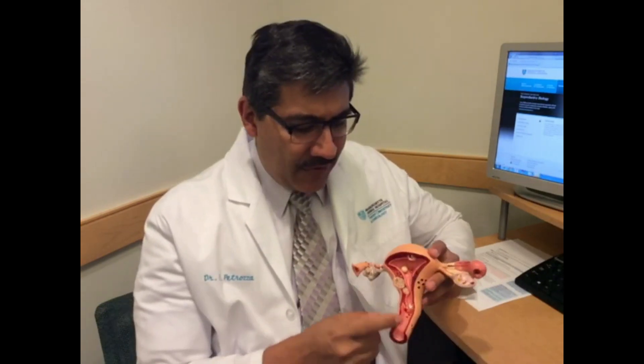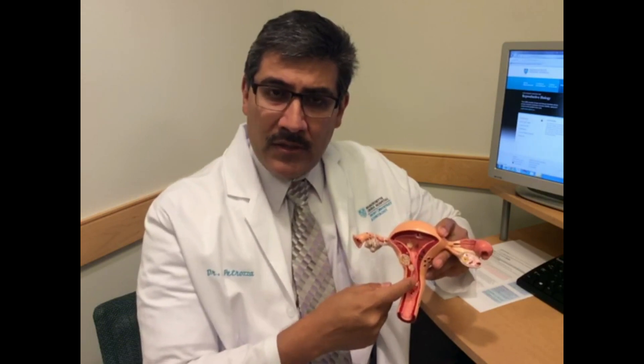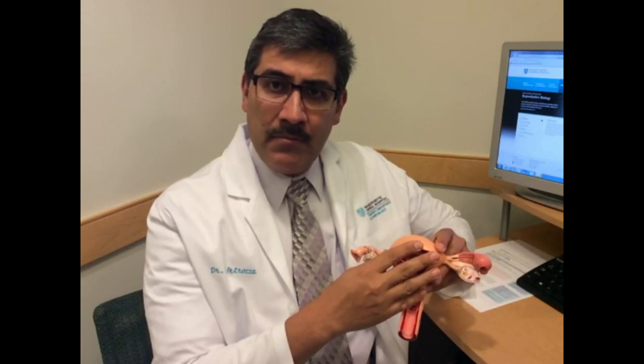A hysterosalpingogram is a test that's done in our radiology department. In this test, a catheter is placed through the cervix and into the uterus. This catheter allows contrast media to be introduced into the uterus, which can then be picked up by the x-ray machines. This will tell us if the uterus has a normal shape and if the fallopian tubes are open.